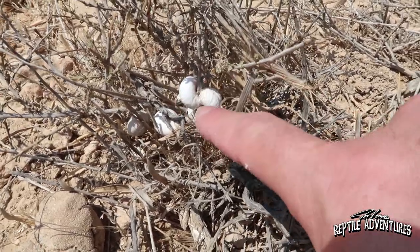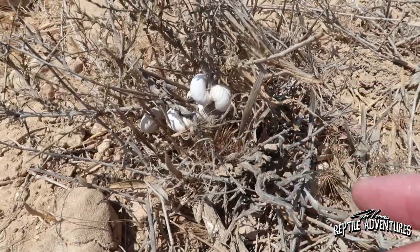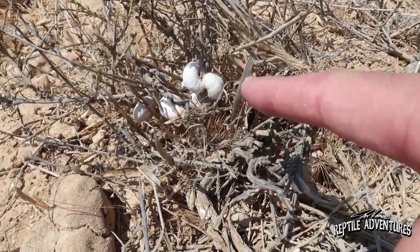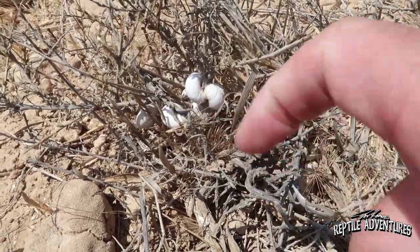Look at this — snails in the middle of the desert. They're clinging to any plant matter they can find to suck the moisture out. You guys are in the middle of a desert — go somewhere a little bit more moist. They're weird. You're weird, snails.